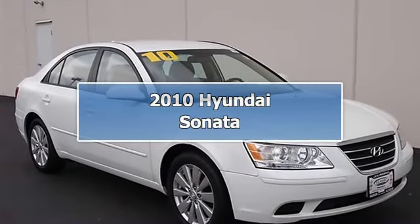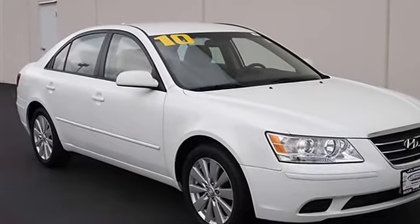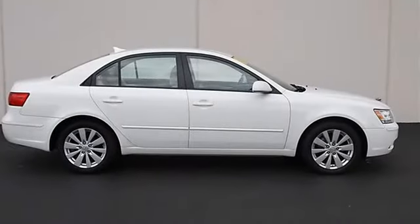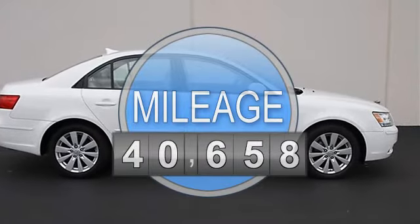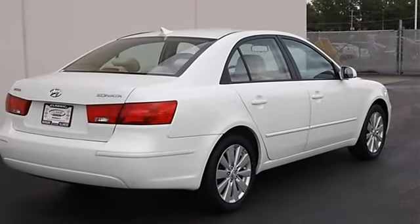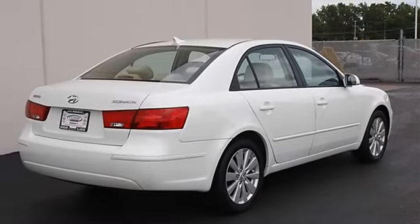2010 Hyundai Sonata, four-door car. This vehicle features the following equipment: automatic, gas I4 2.4L/144, front-wheel drive, power steering, four-wheel disc brakes, four-wheel anti-lock brake system, brake assist, wheel covers, steel wheels, tires front all-season.